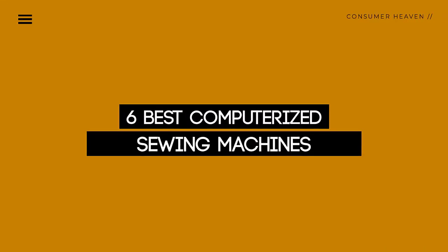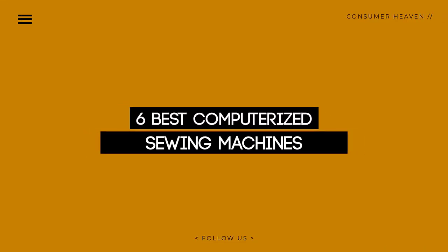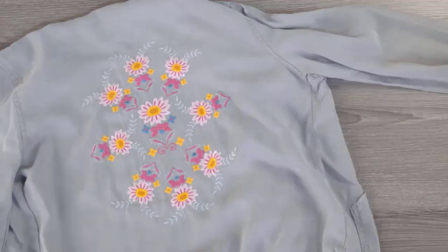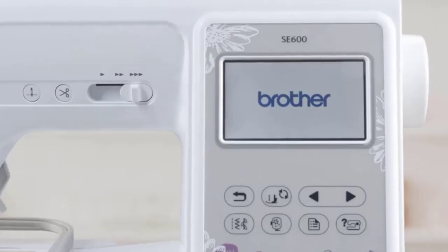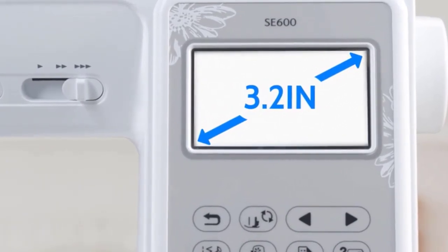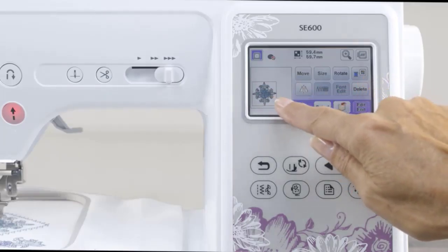Today, we review the top 6 best computerized sewing machines that you can choose the right one for your purpose. After spending 2 weeks of research and consumer survey, we compiled this list. If you want more information and updated pricing on the products mentioned, be sure to check the links in the description below. So let's get started.